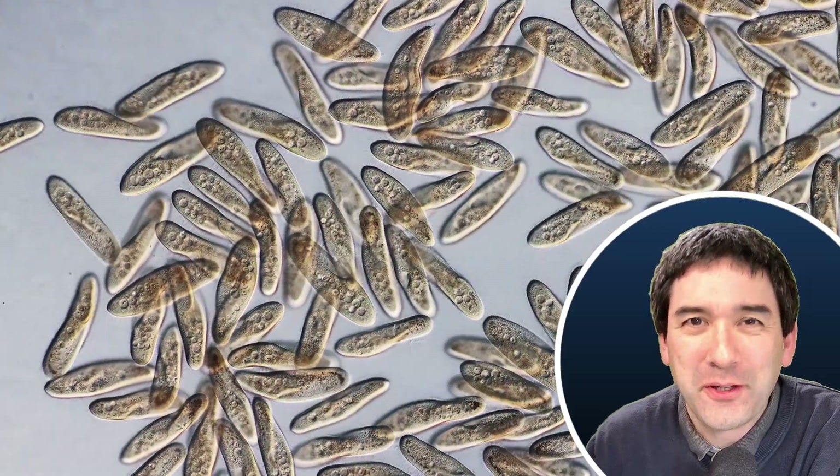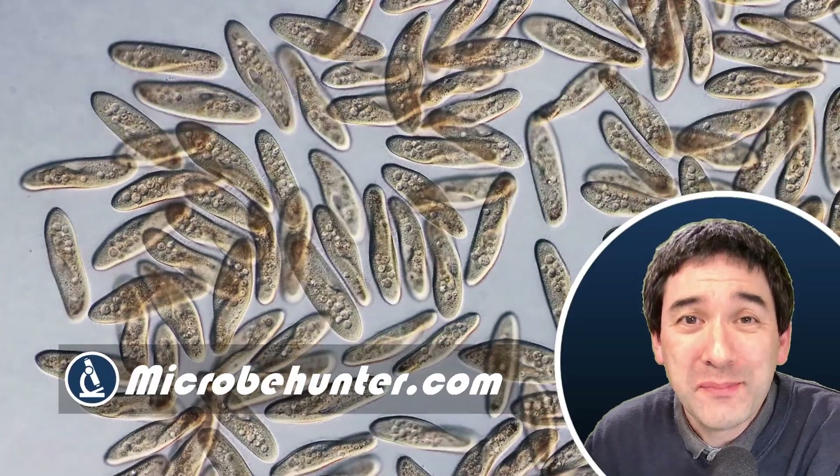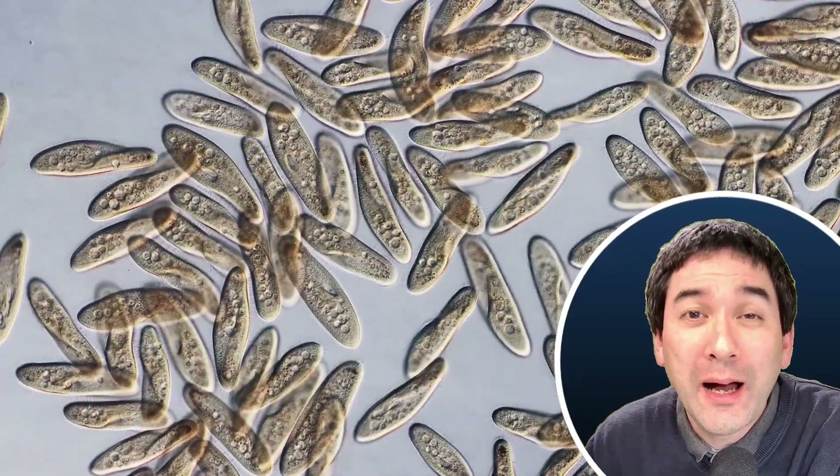Hi, hello and welcome. Microbe Hunter here. These are hundreds of Pyramisia — these are single-celled microorganisms, protists — and today in this video I would like to show you how they feed.